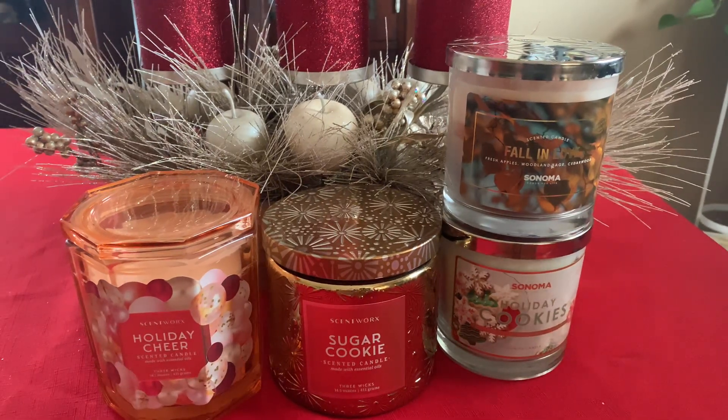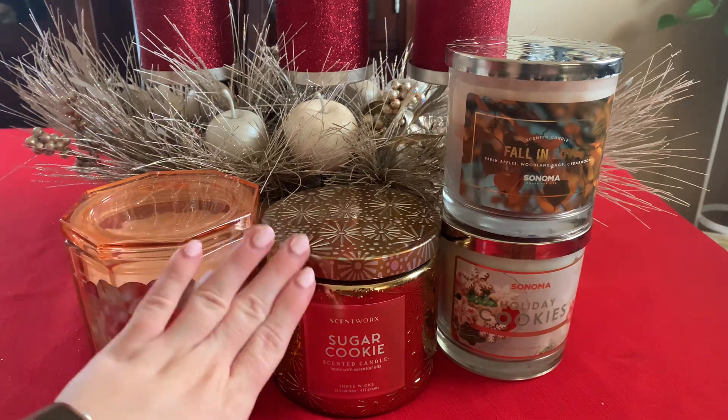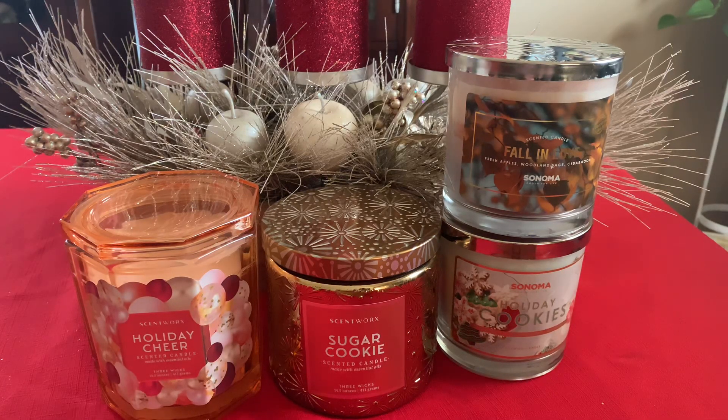I've talked over 15 minutes about four candles. For Black Friday hauling I actually bought a lot more gifts for other people and not that much for myself, but now that all the post-Black Friday sales are happening I'm buying more for myself. I have Homeworks candles and Bath and Body Works candles coming in, so be on the lookout for those hauls. Let me know down below if you've tried Scentworks, if you've burned them, and if you want a review on Holiday Cheer or Sugar Cookie. Thank you so much for watching and I will see you in my next one. Bye.